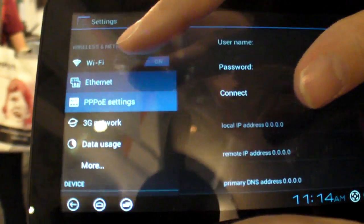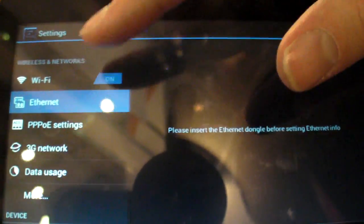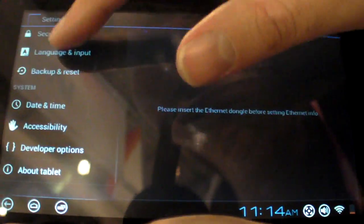Oops, should have kept it connected. Ethernet stuff. And the version of Android.